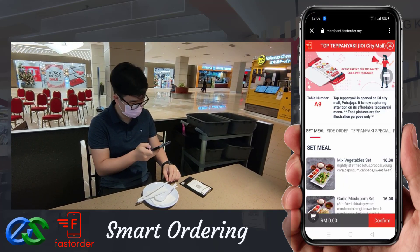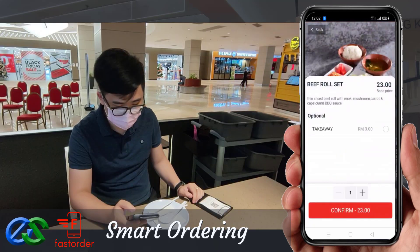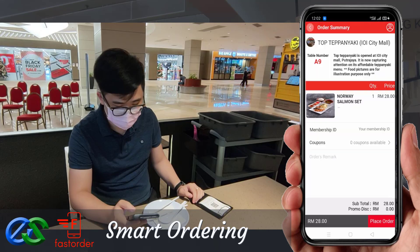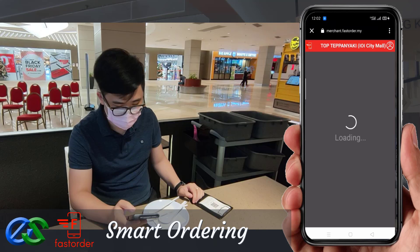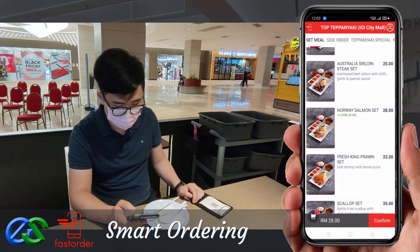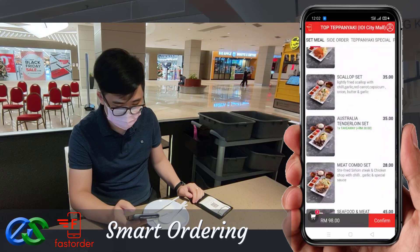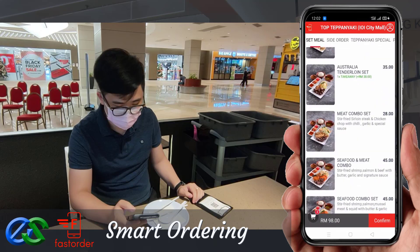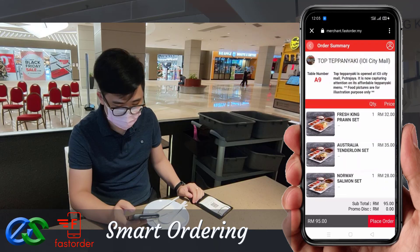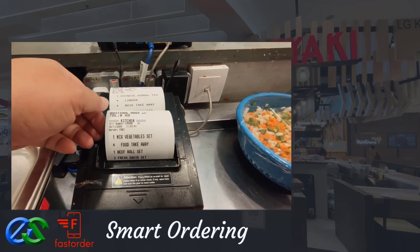Your customer can simply browse their menu through their smartphone, and place their favorite food within their fingertips. They may also order takeaway while dining. Once the order is complete, orders will fire directly to the designated kitchen printers.